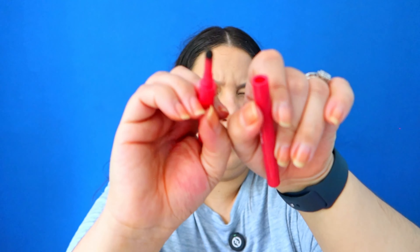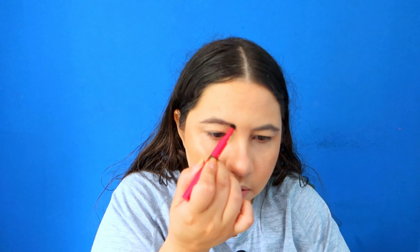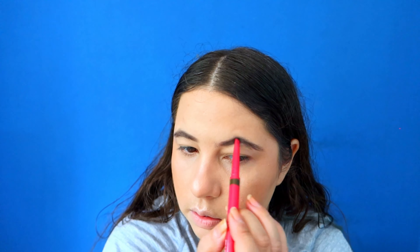We have the pencil in a triangle shape, the little gel, and in the middle we have a little brush and the powder right there. I'm gonna use the pencil on the other brow. Okay, as you can see the pencil is very powerful — I'm gonna use a little bit of the pencil on this side so it looks the same. I did not know it was gonna be that much of a difference.